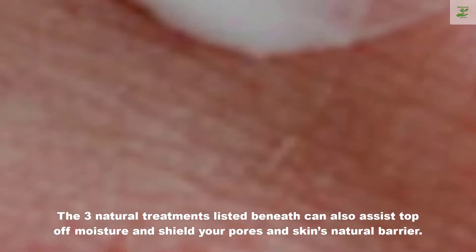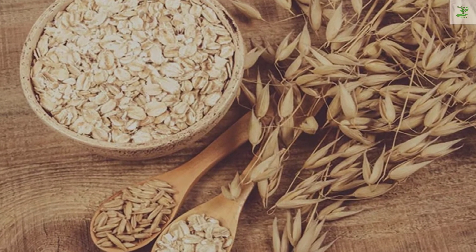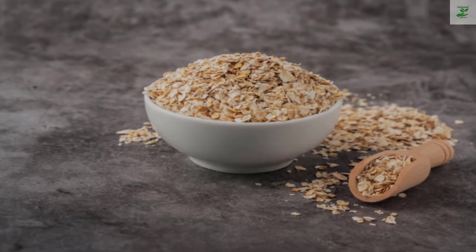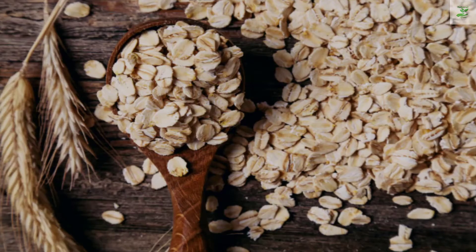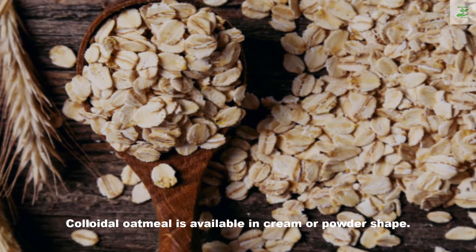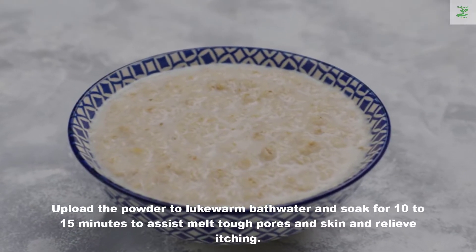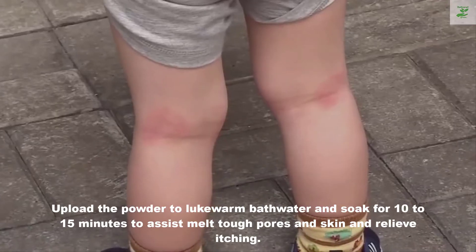There are three natural treatments listed below that can help replenish moisture and protect your skin's natural barrier. Number one: colloidal oatmeal. Colloidal oatmeal is made from finely ground oats. It helps calm and soften inflamed skin. It is available in cream or powder form. Add the powder to lukewarm bathwater and soak for 10 to 15 minutes to help soften rough skin.